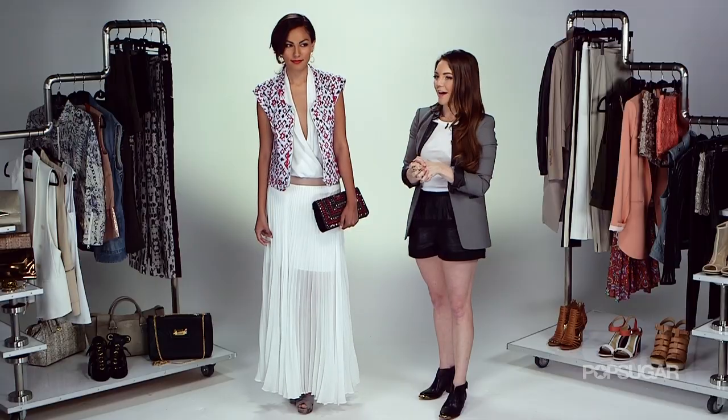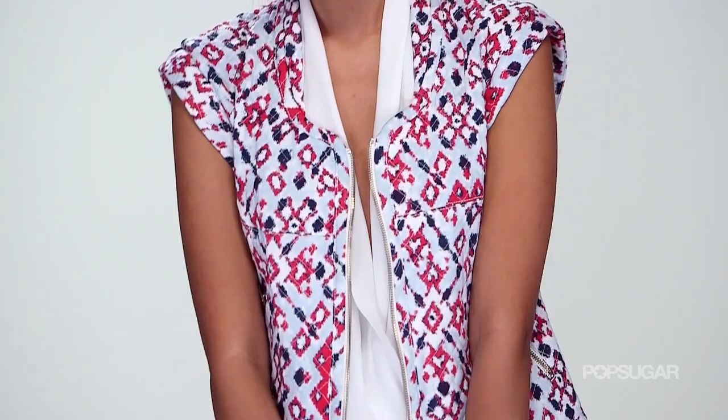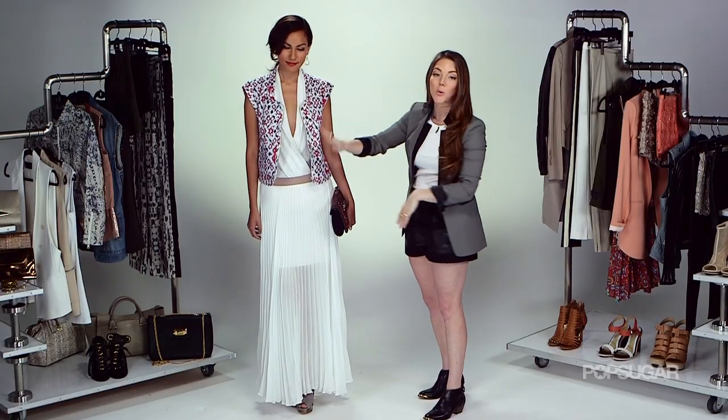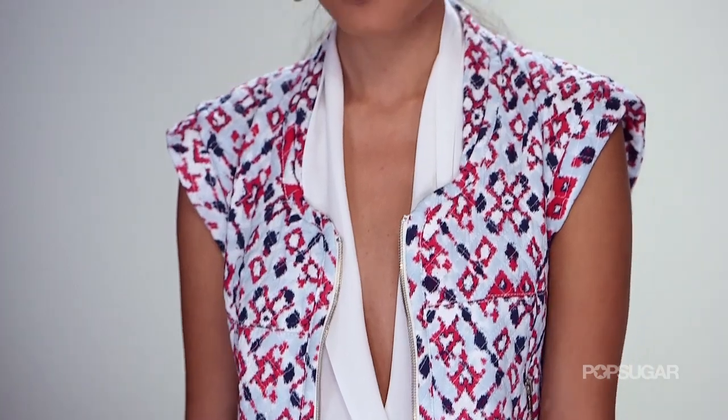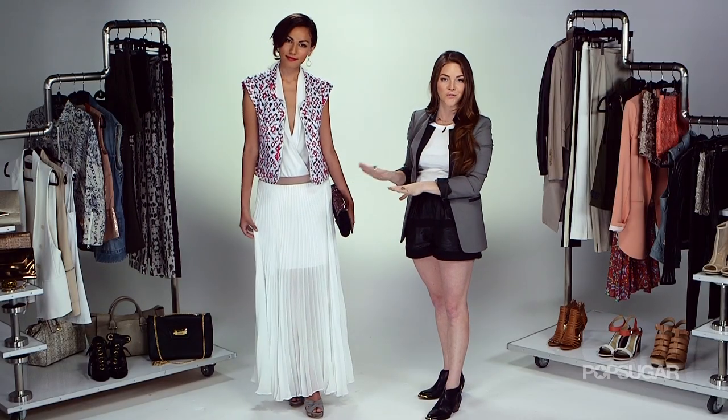How to pull off a low neckline — well, this is exhibit A. The reason it works is because we've got our low neckline with a lot of exposed skin, but we're covered up on bottom. If you're going to wear something that shows a lot of skin, you've got to balance it out. The maxi skirt is the perfect solution.